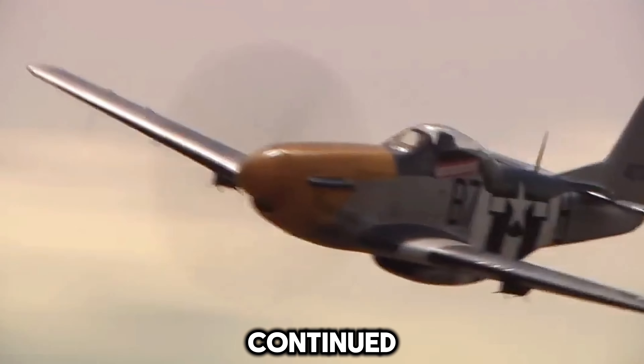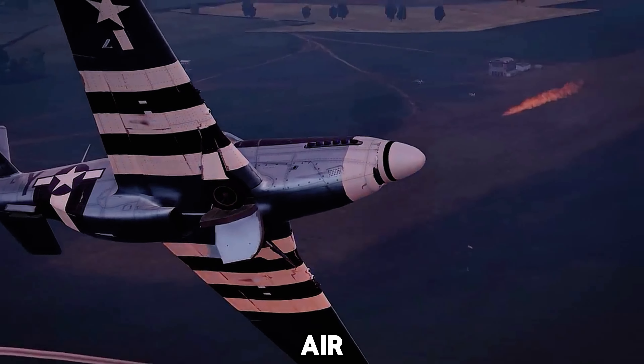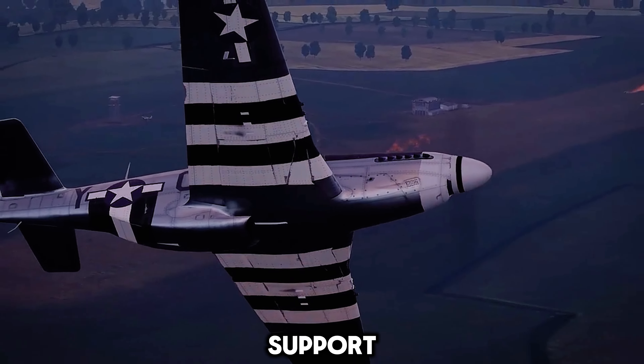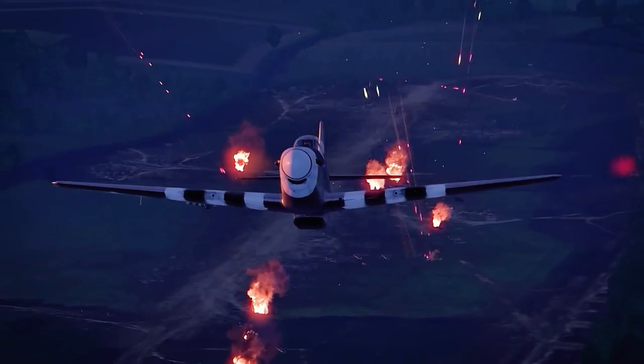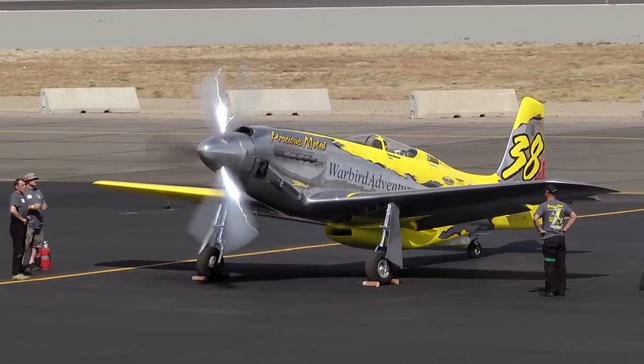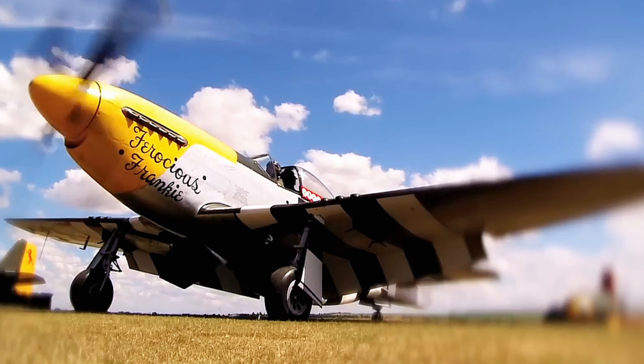The P-51 continued serving after World War II during the Korean War, providing air superiority and close air support. Its ruggedness and reliability made it a trusted warbird that pilots loved flying. Though quickly outclassed by newer jet fighters, the propeller-driven Mustang remained in service into the 1950s.